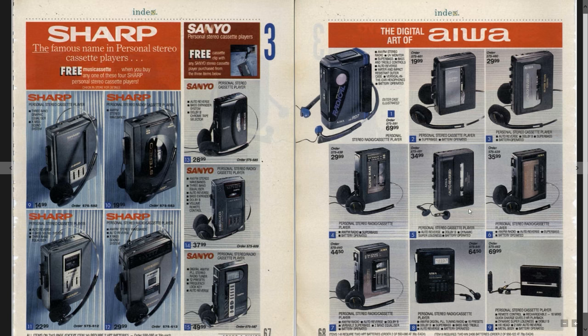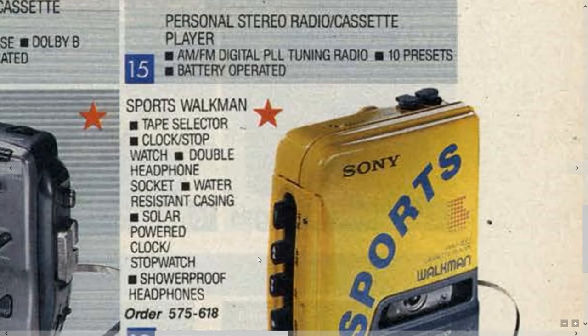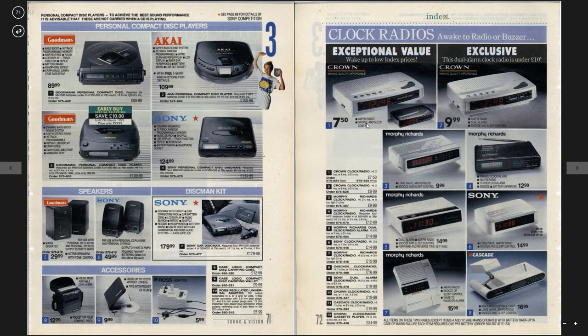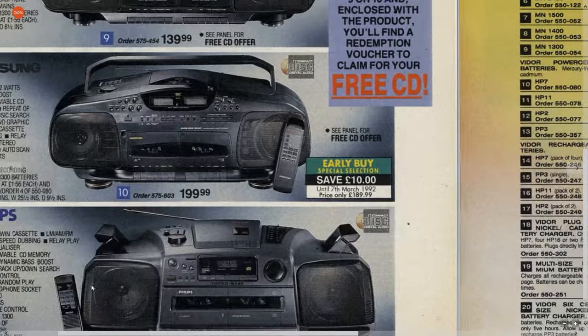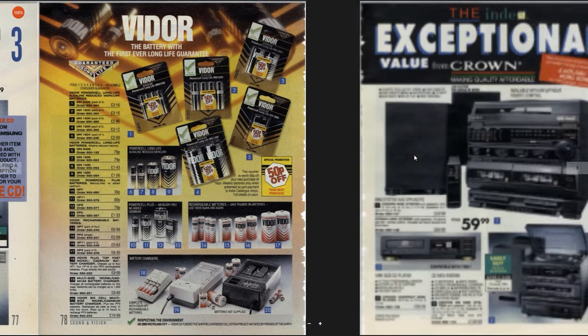Super loudness on that one — whatever that means. And all these headphones are of course over-the-head ones, which was the kind of case. I remember this one — Sports Walkman, I believe that's water resistant, solar powered, good god, pretty advanced. We've got a pack of tapes here, some headphones. Ferric cassettes, chrome cassettes, £6.50. Radio, alarm clocks. Let's look at the stereos — look at this thing. This is Iowa pick up and carry 20W PMPO, these boombox ones. We've got Philips, Crown.